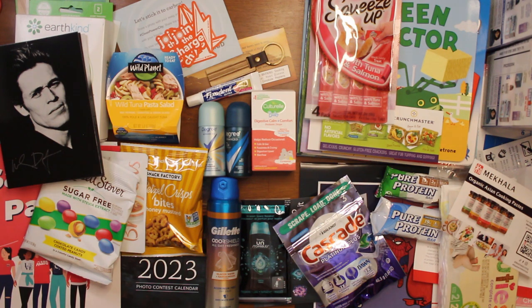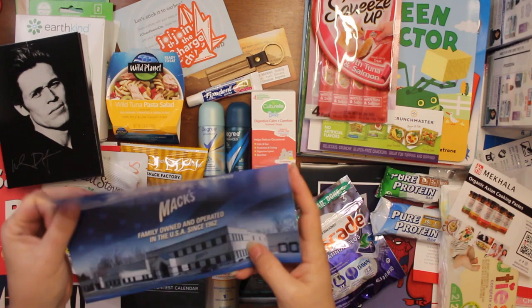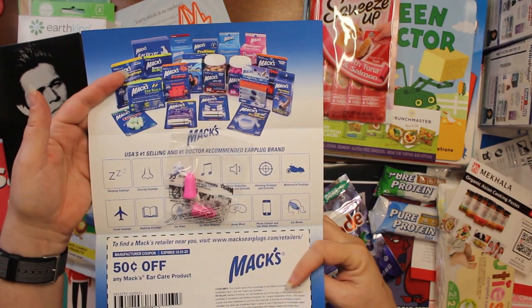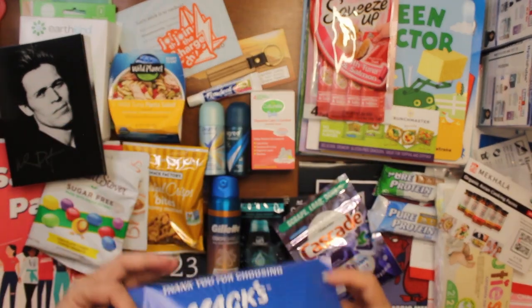This is from Max — 'Thanks for choosing Max' — and they are earplugs, with a coupon for 50 cents off.